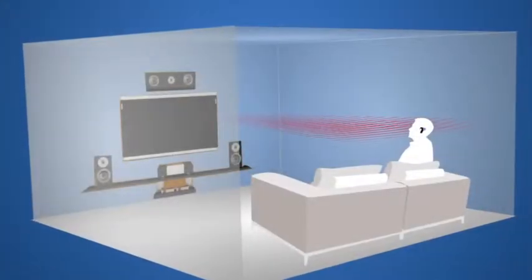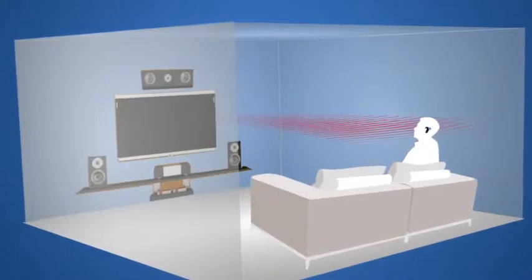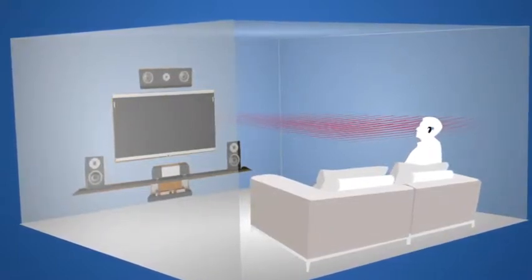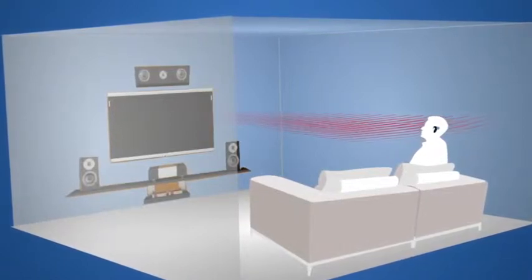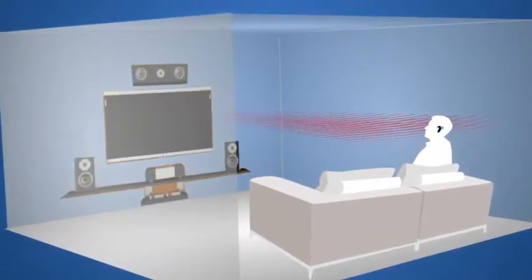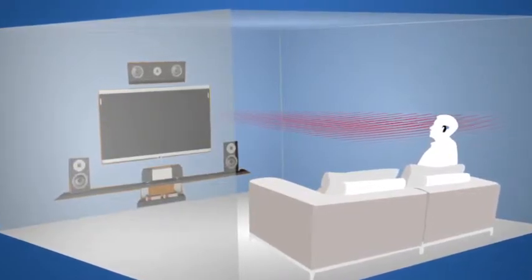All wireless ALDs pick up the desired signal at its source and then carry it across the room, delivering it directly to your ears, enabling you to hear the signal as loud and as clear as possible, despite the negative effects of room acoustics caused by distance, noise, and reverberation.